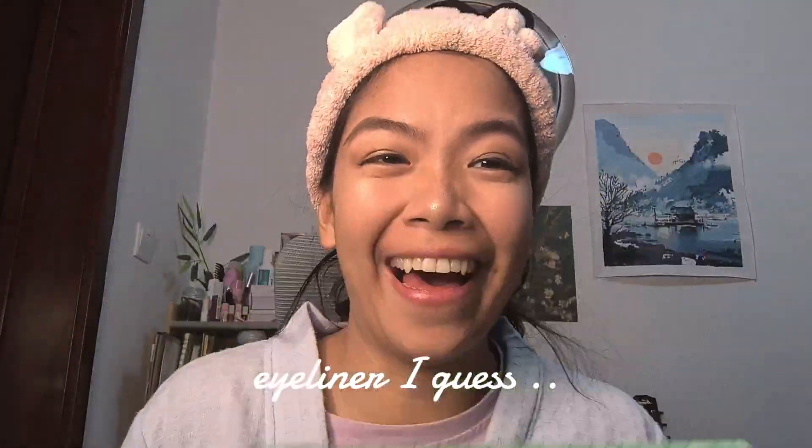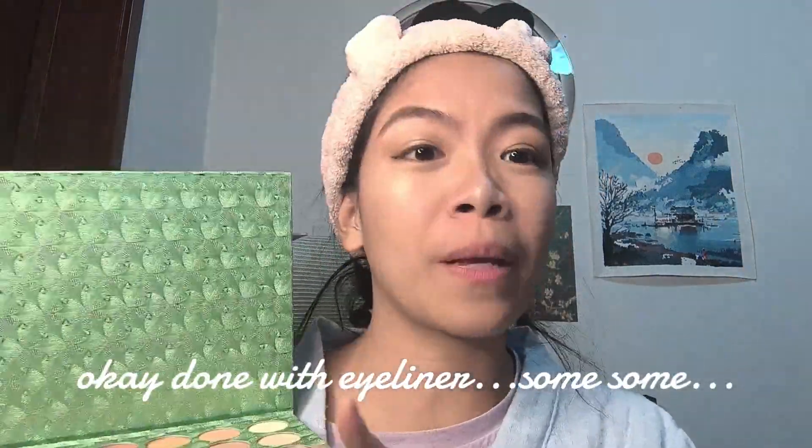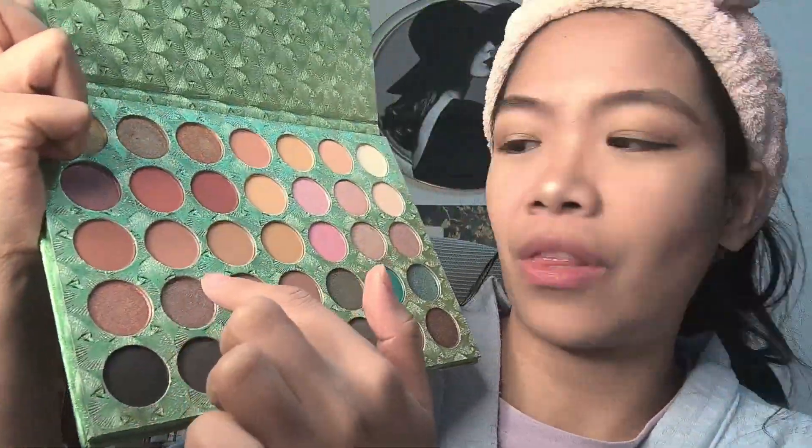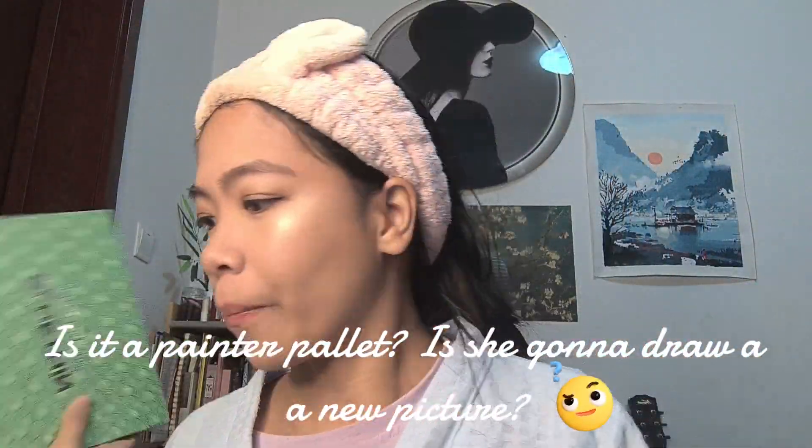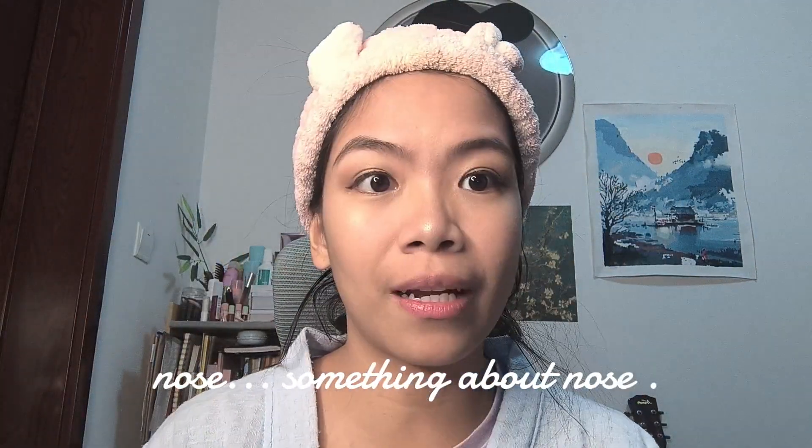Eyeliner I guess. Okay, done with eyeliner. Is it a painter's palette? Is she gonna draw a new picture? Something about the nose.